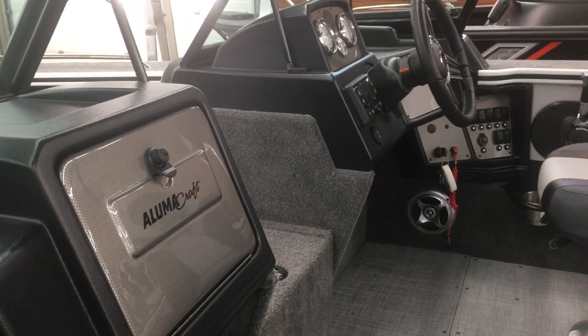The Trophy and the Edge are the upper-end boats, so a little higher price point. That's the lineup. I hope that explains some of what you can look at in 17 and a half foot Alumacrafts at Dan's Southside Marine.